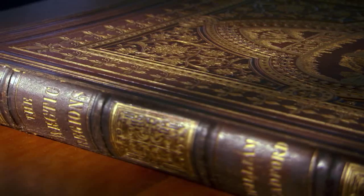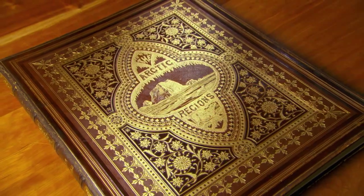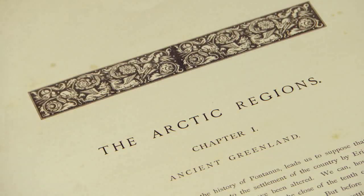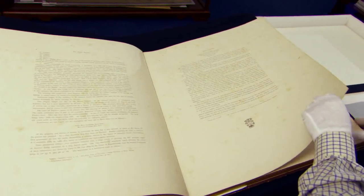Every detail of the folio conveys the utter romance of exploration — the icicles, the polar bears, the beautiful filigree on the cover. Because it is so rare and fragile, in The Explorer's Code I describe the way they have to turn the pages wearing white gloves, to keep the oils of their fingers away from the delicate paper.